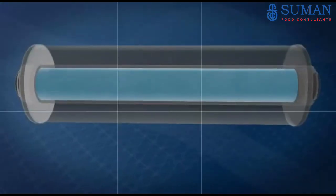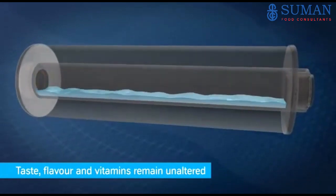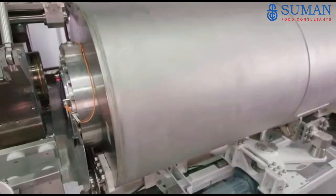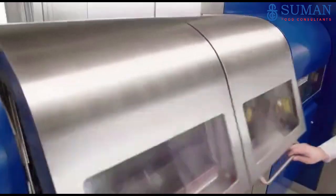Nevertheless, it is not heated up. Taste, flavor, vitamins and appearance remain unaltered. The process leads to a 10 times longer shelf life.